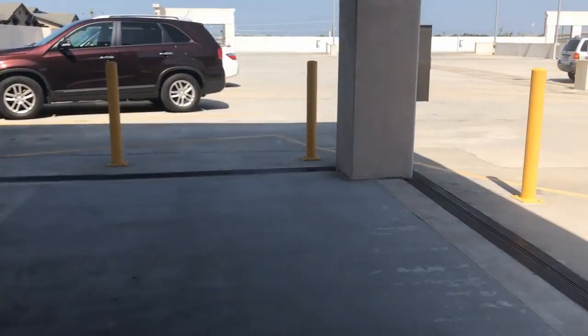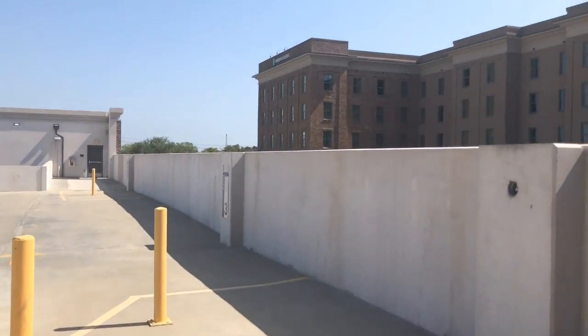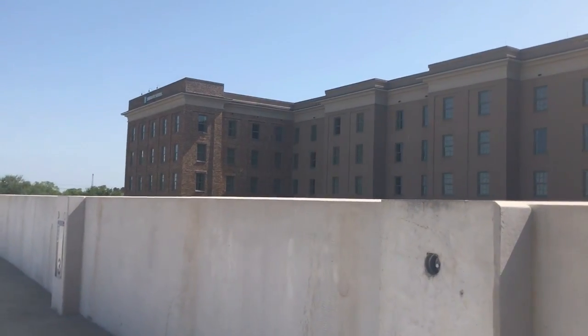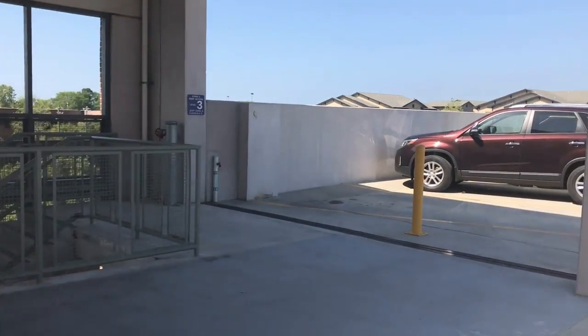Let's get out and get a view. There's the Embassy Suites we stayed at. Can't hardly see it because it's high up, but it's there.